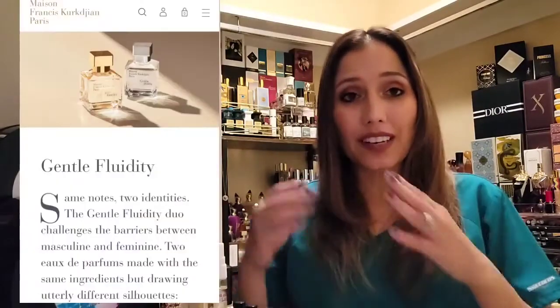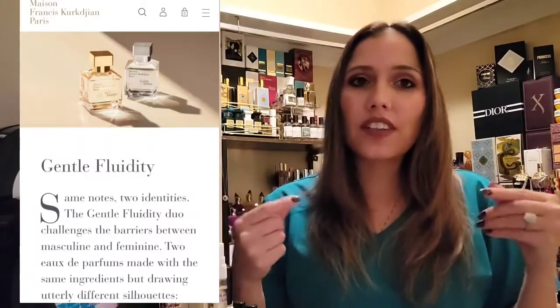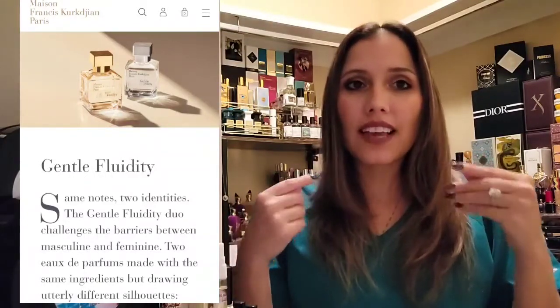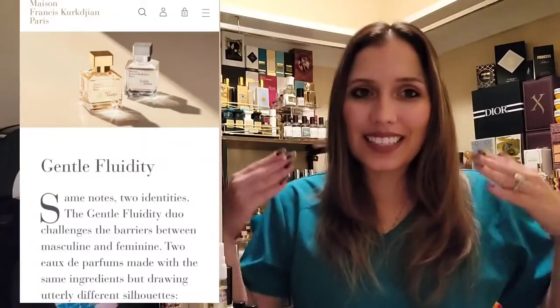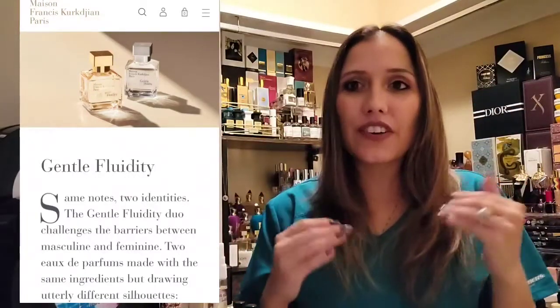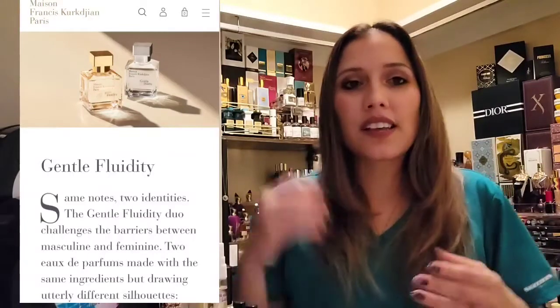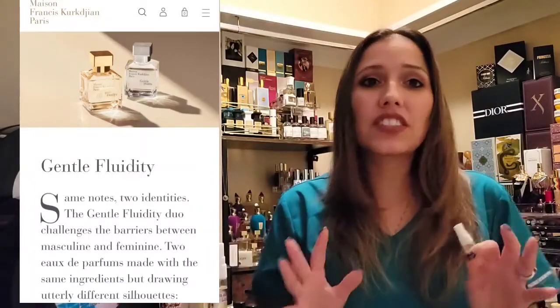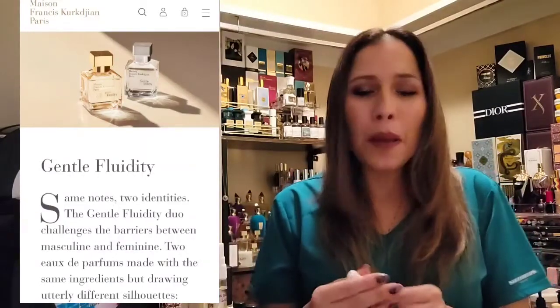A prime example is MFK's Gentle Fluidity Gold and Gentle Fluidity Silver by Maison Francis Kurkdjian. Those two fragrances smell nothing alike, yet they have the exact same notes — just structured differently, layered differently to give off a different nuance. The amounts of the different accords all matter; these are formulas. Scents are a powerful thing — I love them. I would not mind going to school for this.